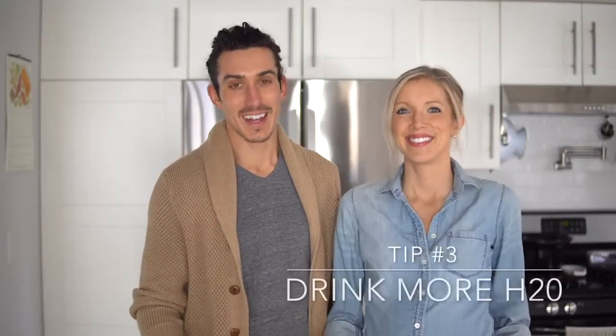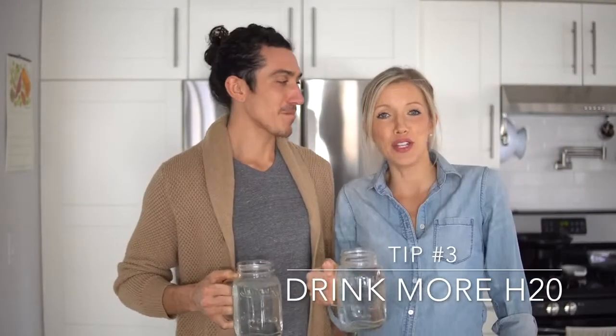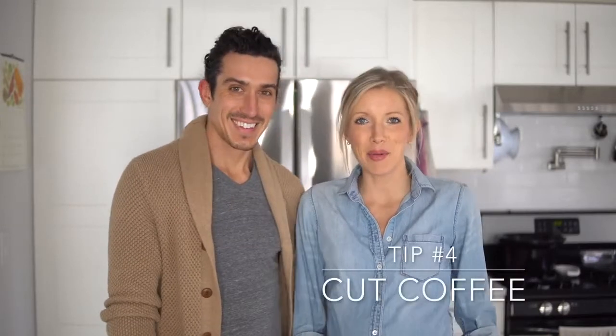Number three: drink lots of water. We like to start every morning with 32 ounces of fresh filtered water before we eat anything. It's a great way to kick-start your digestive system and it's also really cleansing for your palate.